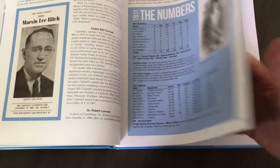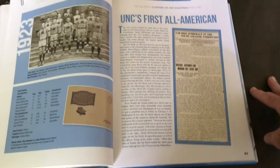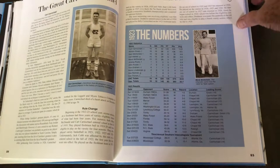You'll have stories about Cart Carmichael, UNC's first All-American. Not sure how many people would have known who the first All-American was, but it was Cart Carmichael — a great UNC star. Here he is here, for the 1923 season.